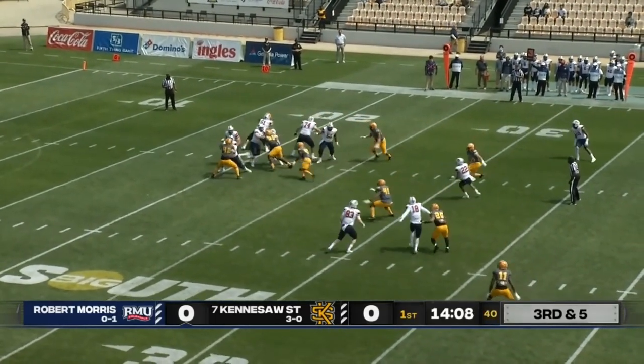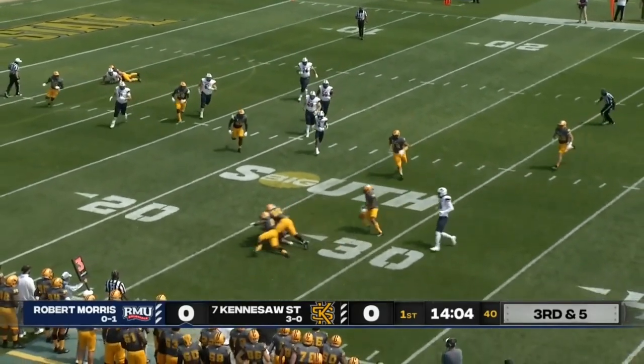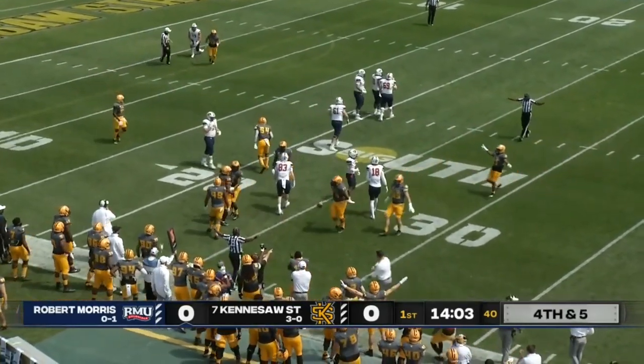Quick pass attempt. Once again, pressure this time. Robinson just running for his life, tries to throw it away — it was Martin rather — and that's incomplete.